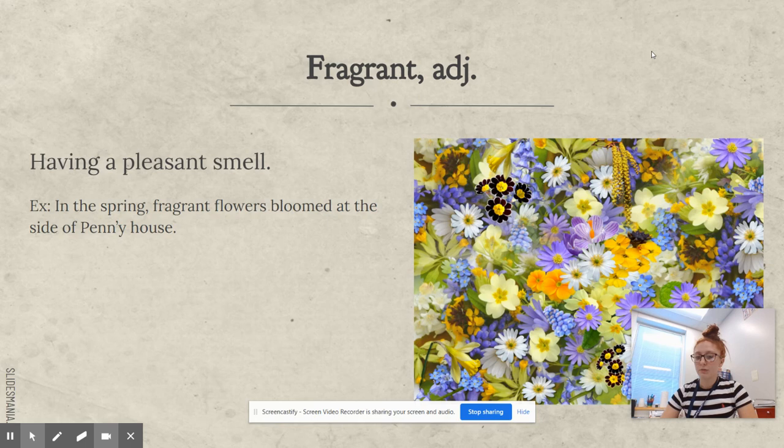Fragrant. Fragrant is also an adjective and it means having a pleasant smell. For example: in the spring, fragrant flowers bloomed at the side of Penny's house.